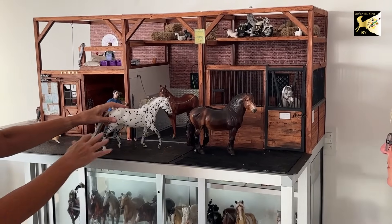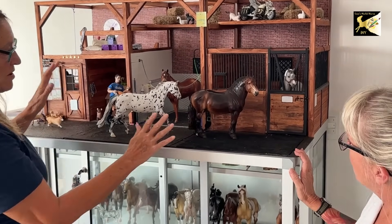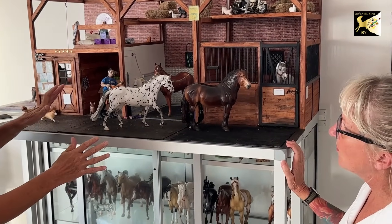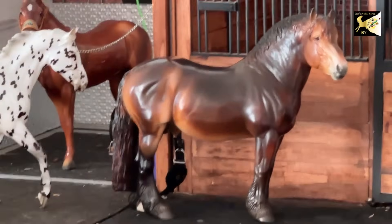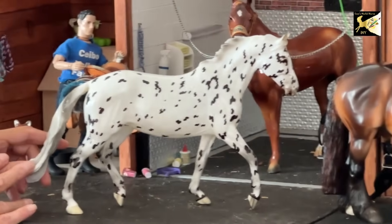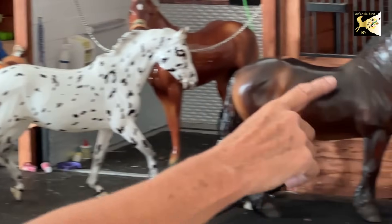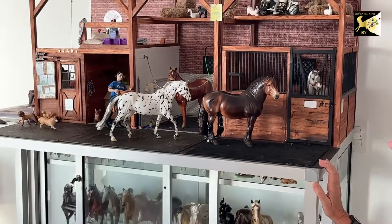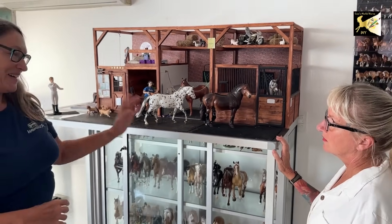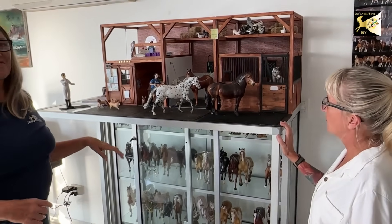So one of the things Breyer does is try to get these models as realistic as possible. So this is this draft horse — you can see it's totally different than this sport horse Appaloosa. Some of them come in a matte finish, some of them come glossy finish. And that is one of the things collectors like — some collectors like all glossy, some like the matte. But that's some of the fun stuff that they do.